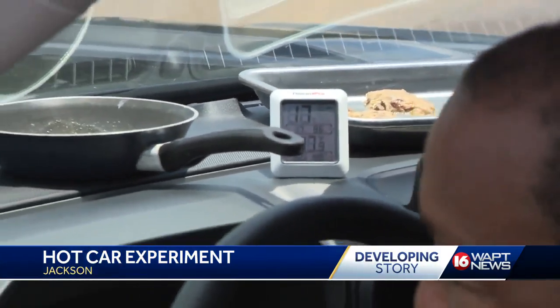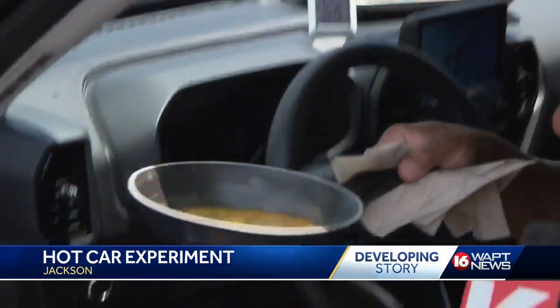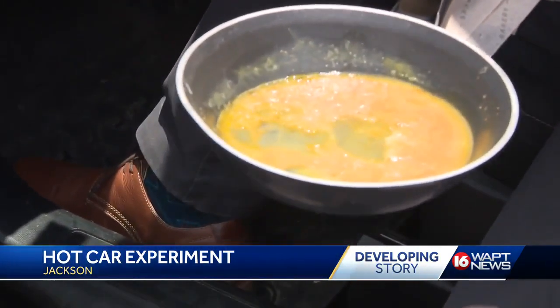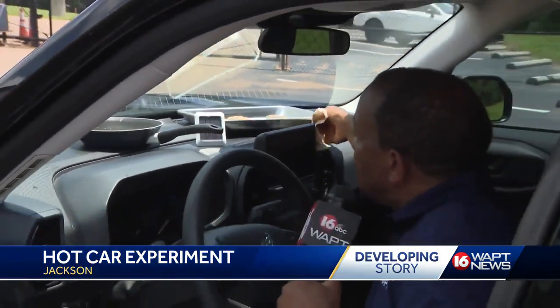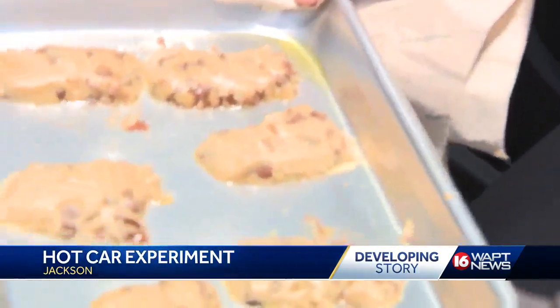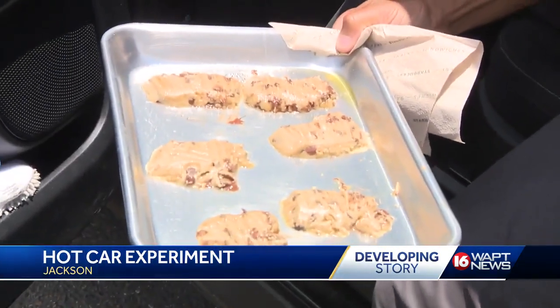It's very, very steamy inside. Let's take a look at the eggs in our skillet here. They appear to be slowly cooking — we should have scrambled eggs ready to eat soon. And our cookie dough here — look at that. We should have cookies, chocolate chip cookies.